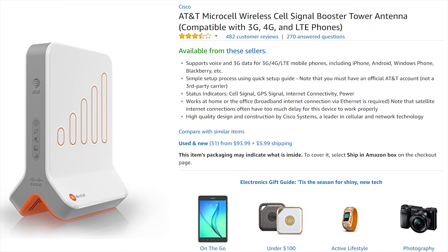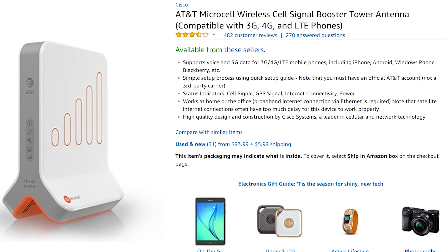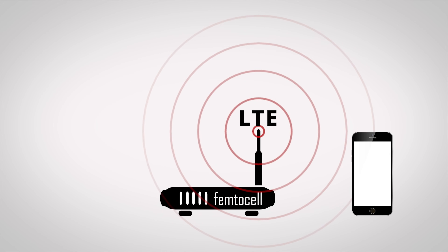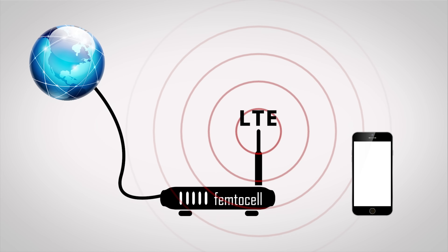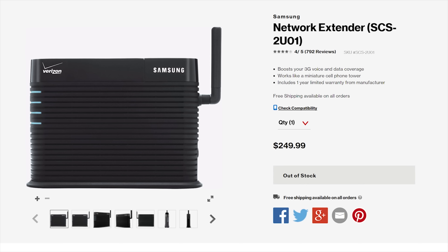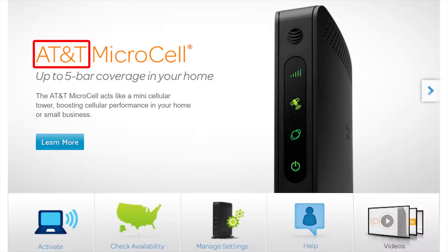Option number two is to use a gadget called a Femtocell, Microcell, or Network Extender. This is a dedicated box that connects to your home internet connection. But instead of providing your phone with a signal over Wi-Fi, it generates the same kind of signal that you would get directly from the tower, then uses the internet to connect to your carrier's network. This can be a decent way to go if you're using older equipment that doesn't support Wi-Fi calling, but these things can be costly at around $200 each, and you'll need to ensure that your model of Femtocell supports your specific carrier.